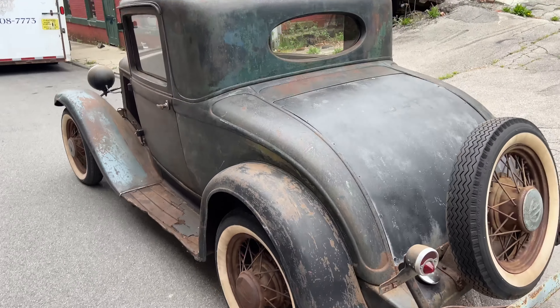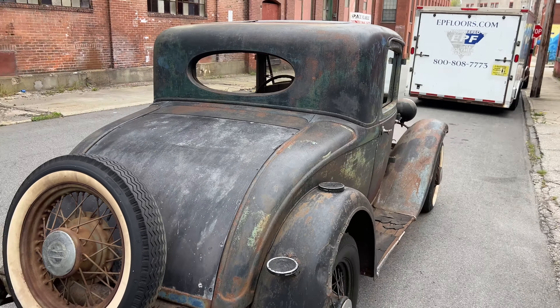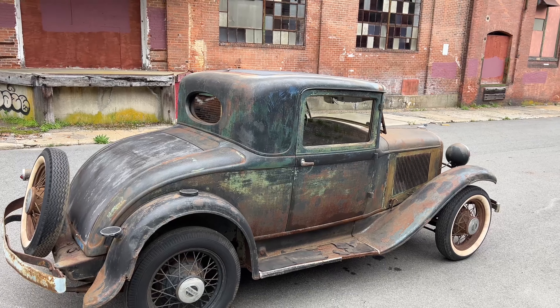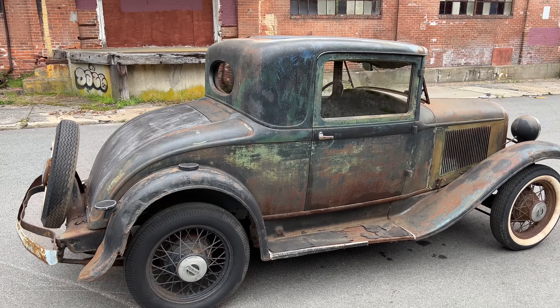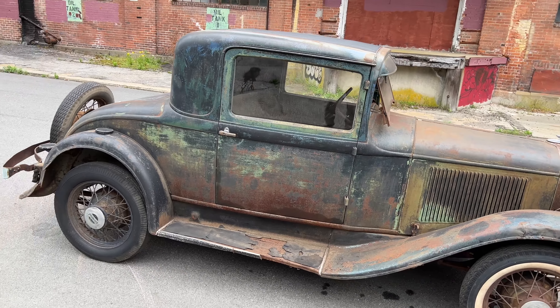If you're looking for a car for the Race of Gentlemen, this would be perfect. If you don't know what the Race of Gentlemen is, you should Google it because it's one of the coolest things ever. They take these cars, build them as if they were period correct built in the 40s, and they race them on the beach in Wildwood, New Jersey. And this car has the perfect patina for it.